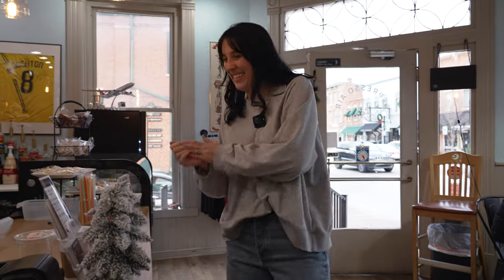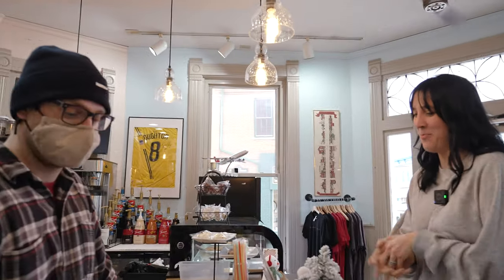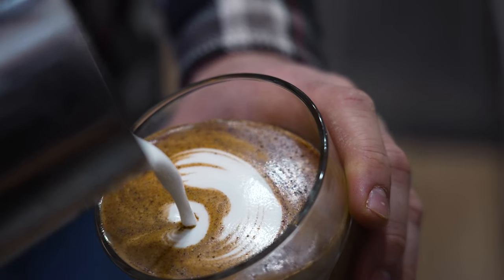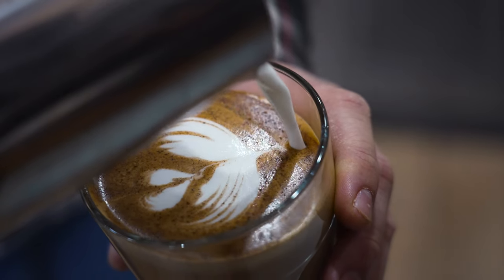I am going to do a toasted cinnamon gingerbread latte with oat milk, please. All right, we're at Espresso Air and I got a toasted cinnamon gingerbread latte, and it is beautiful.